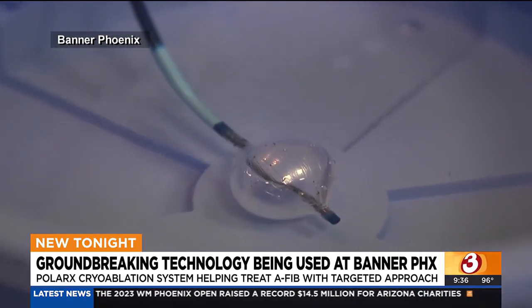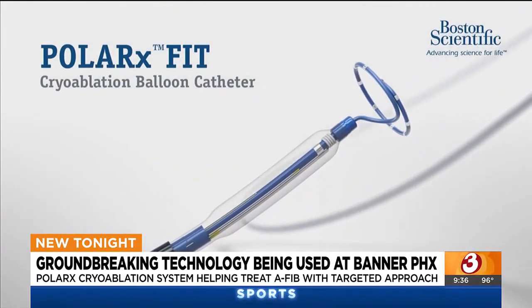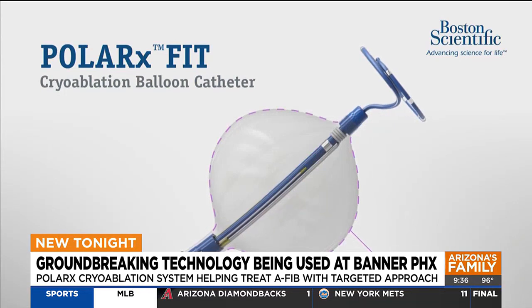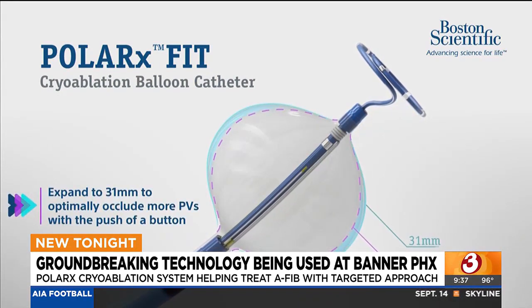So he wasn't worried about being one of the first in the country to try their latest balloon catheter device, called the Polar X cryoablation system. What was reassuring was the fact that I knew that the balloon had been studied for about a year or two prior. Instead of the one-size-fits-all balloon traditionally used for the last couple of decades, this new technology has two balloon sizes: 28 millimeters and 31 millimeters.